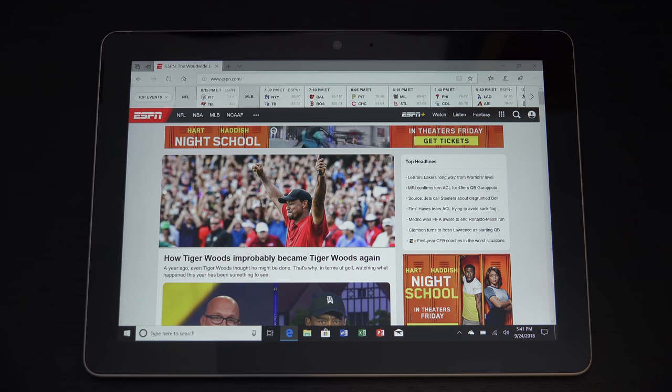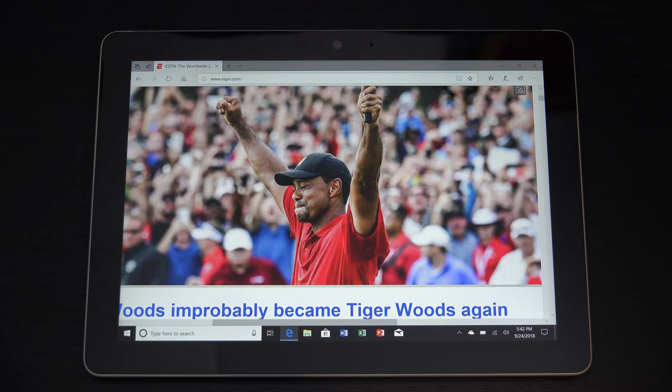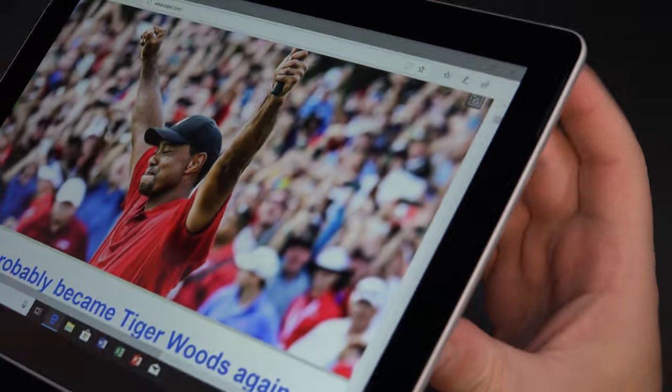What this does is fill a void for people who really don't want to take their laptop but know that if they absolutely must utilize Windows 10, they have that capability in a tablet. I'm left scratching my head why you would ever consider this over a Surface Pro, because the Surface Pro is going to give you an experience that's much better in every form and fashion. Having Type-C on here I think is a fantastic thing.